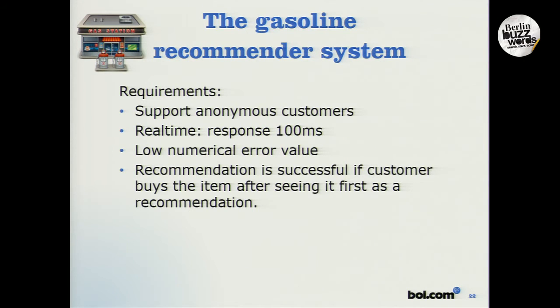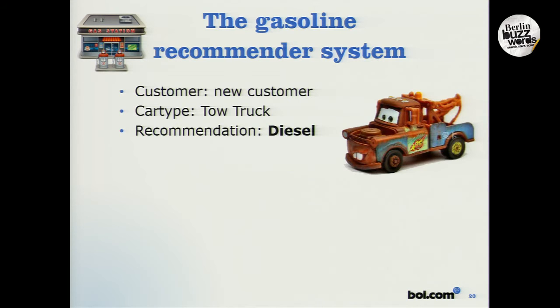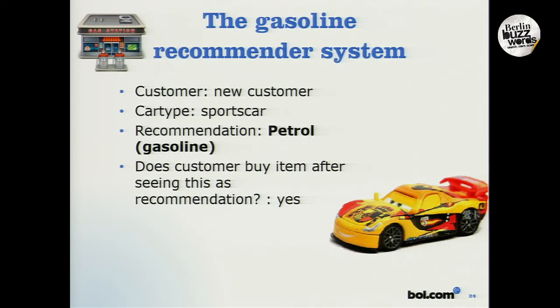The recommendation is considered successful if the customer buys the item after seeing the recommendation first. A truck comes along to the gas station — it's a new and unknown customer, a tow truck. So we recommend diesel. Does the customer buy the item after seeing the recommendation? Yes, he does. Then a different car comes along, also a new and unknown customer — it's a sports car. We recommend petrol. Does the customer buy it? Yes, he does.